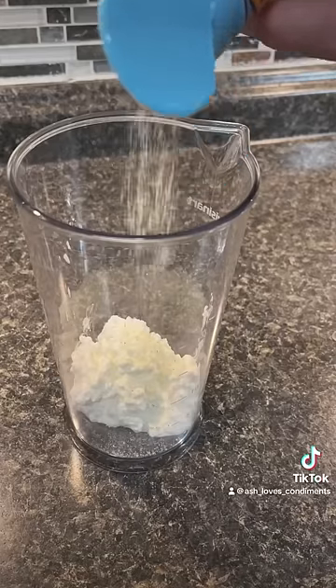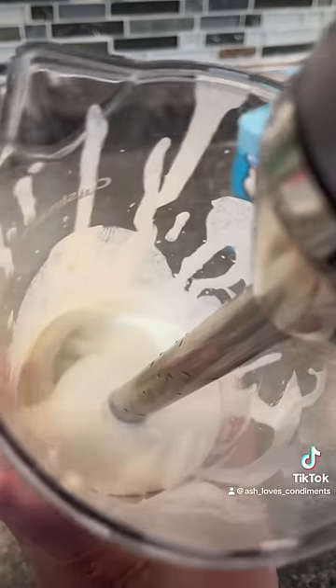Just blend up your favorite cottage cheese with a little bit of ranch powder. Add a little bit of water to loosen it. Use it as salad dressing or dip your vegetables in it. It's so good.